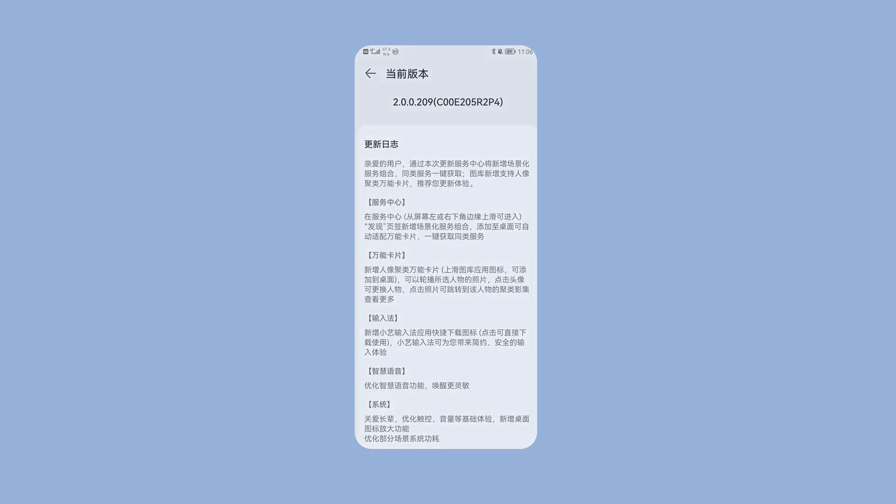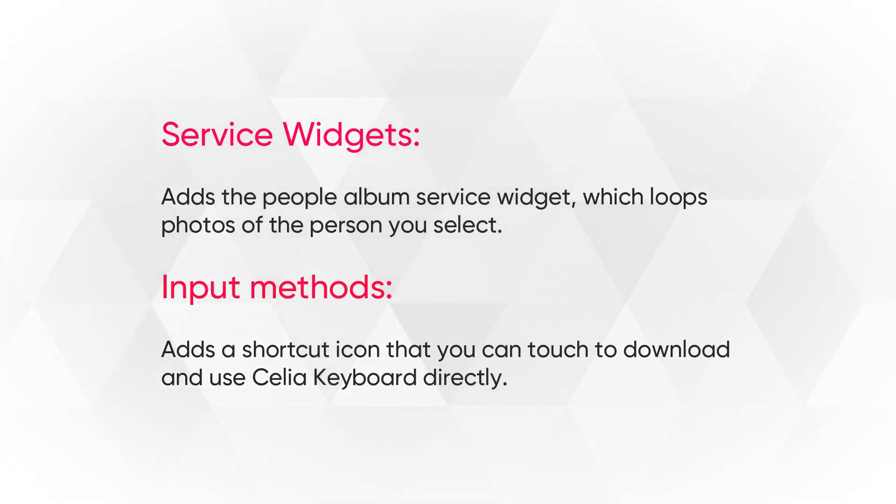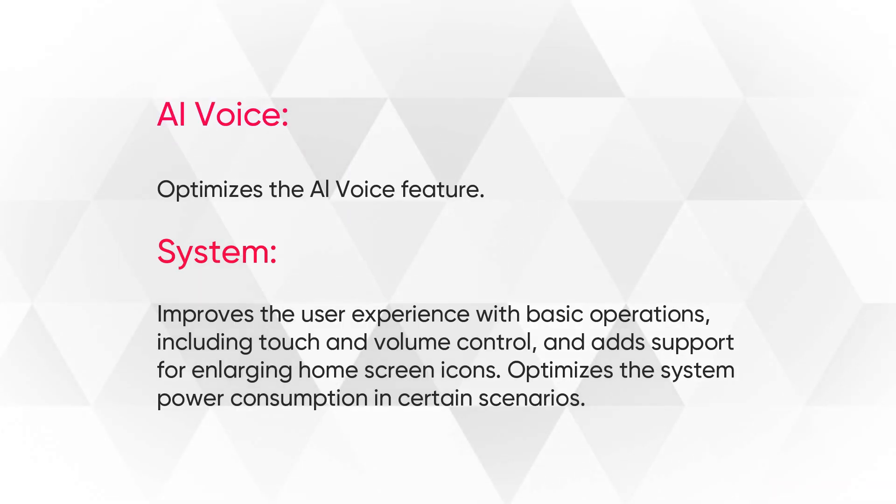This update adds new features to the service center, task center, service widget, input method, AI voice, and system.